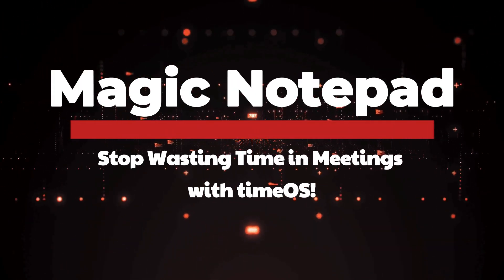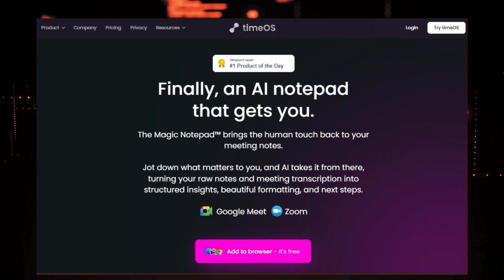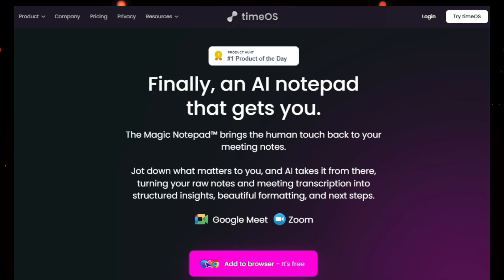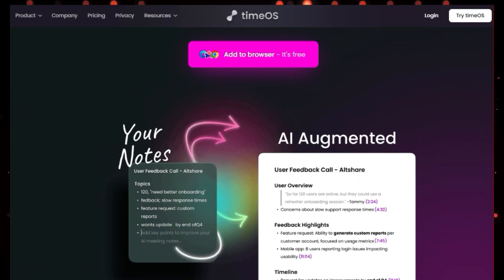Tool number eight: Magic Notepad — stop wasting time in meetings with TimeOS. Are you tired of spending hours taking notes and summarizing meetings? Do you wish you could be more present and engaged in your conversations? Say goodbye to meeting fatigue with TimeOS — a game-changing AI-powered meeting assistant that lives right in your browser. It's like having a personal note-taker who captures all the important details so you don't have to.